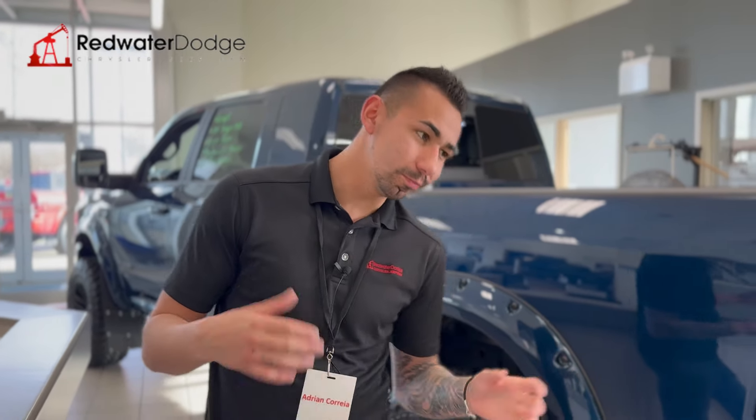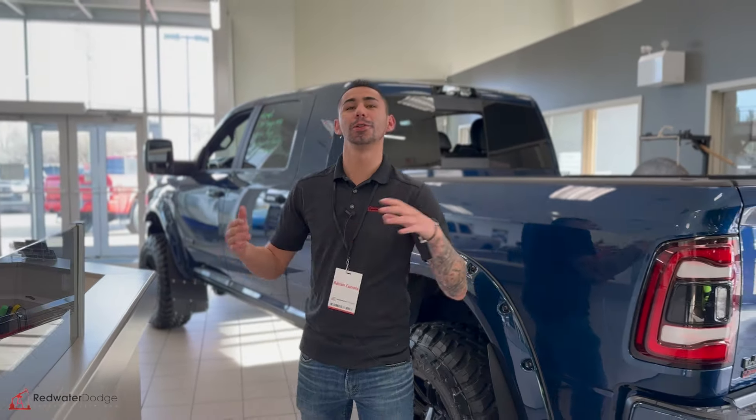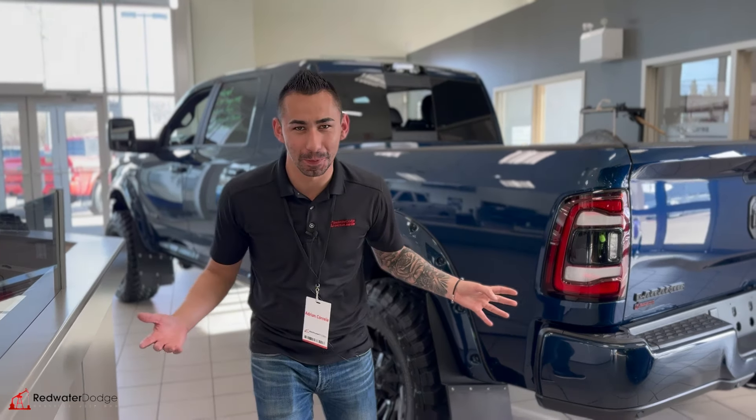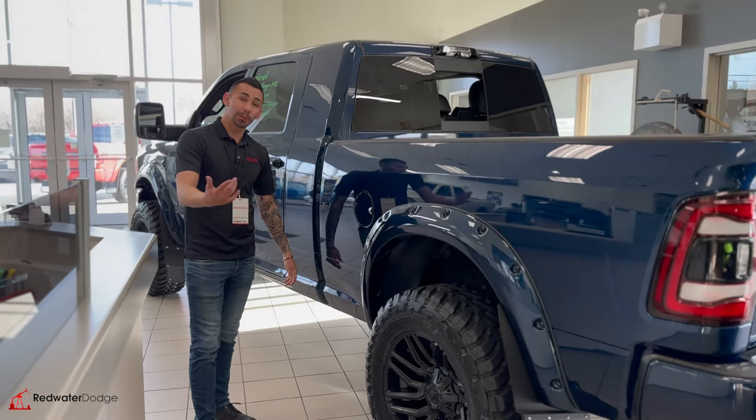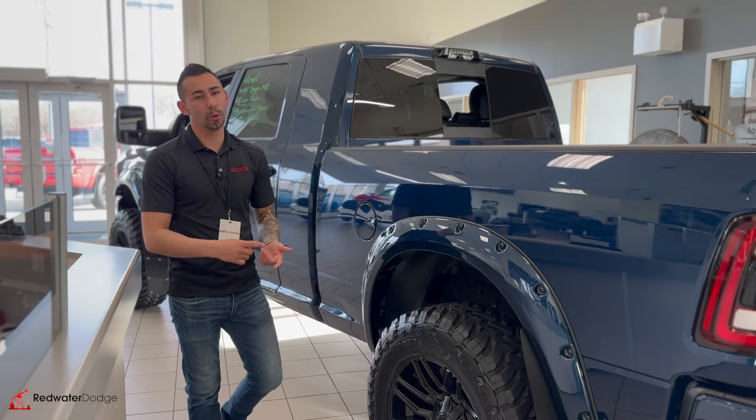Hey guys, it's Adrian here from Redwater Dodge. I've changed things up for once — I'm going to do a parts video because Jethro gets to do them all and I'm so jealous because it looks fun. Behind me here I've got a rigged-out Ram, guys. With our parts department, we do everything from accessories to OEM parts.